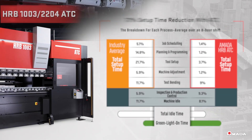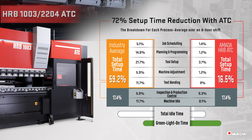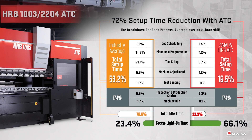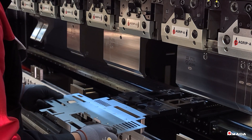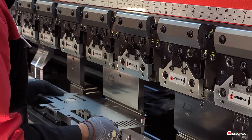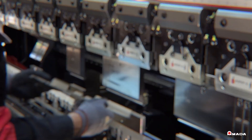By breaking down the average time for each process over an 8-hour shift, the HRB ATC reduces setup time by 72%. Fixed height tooling all shares a common shut height, allowing an operator to create a multi-stage bending operation from one tool setup.